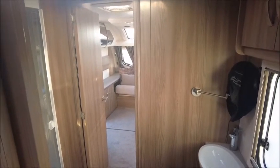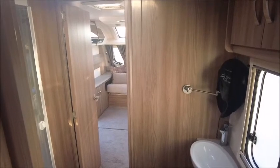So there you have it. This caravan is for sale at Salop Leisure in Shrewsbury. Please get in touch for more information. Thank you.